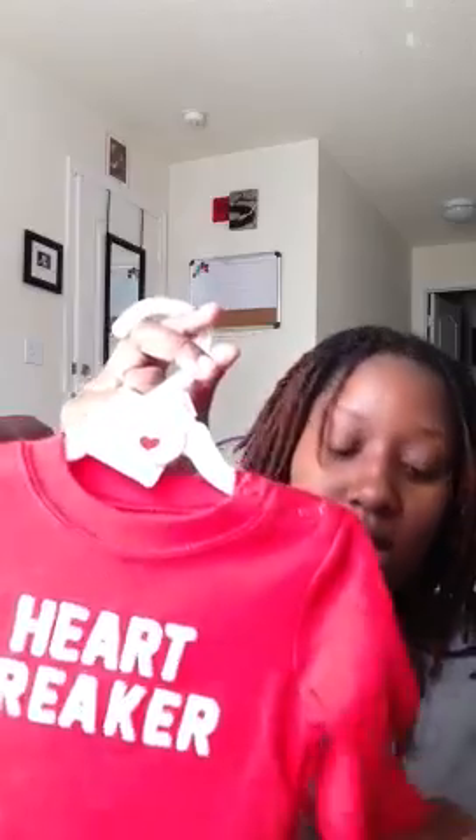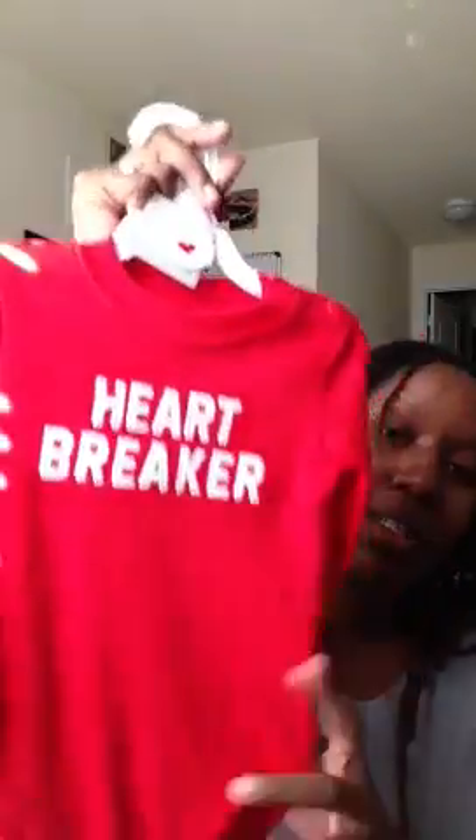I've been through a lot of clothes, but I'm very grateful and blessed. Next, a nine-month Carter's item that says 'Heartbreaker' — it originally was $12 and she paid $6 for it, so that's half off.